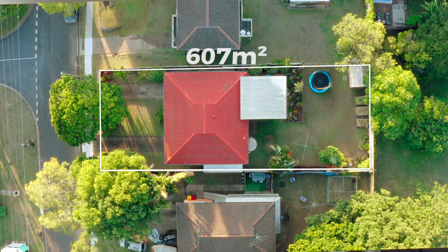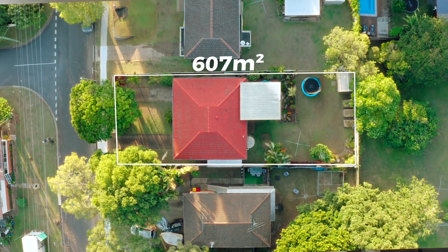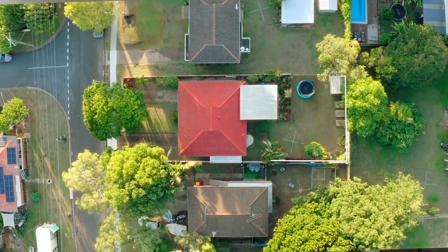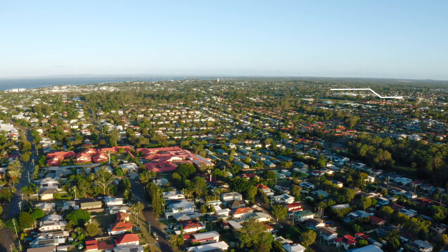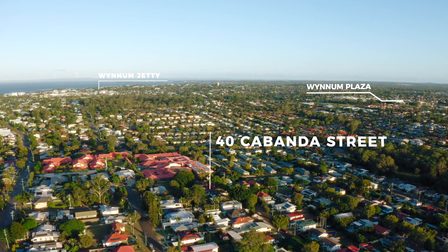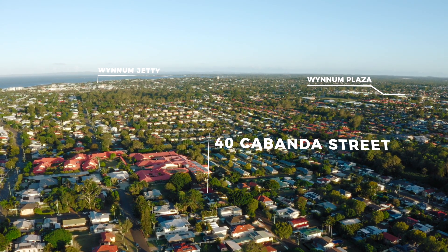The position is perfect. You're high on the hill on a huge 607-square-metre elevated block on a quiet street. Plus you're only minutes to the train station, Iona College, and major shopping. The waterfront is only a hop, skip and a jump away, and you have ease of access to the motorway, both the north and south coast.